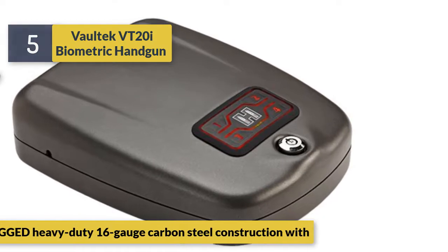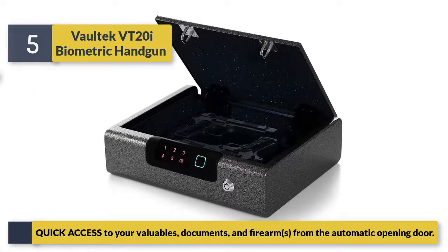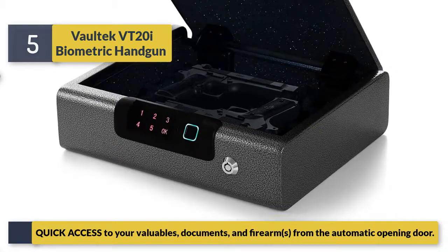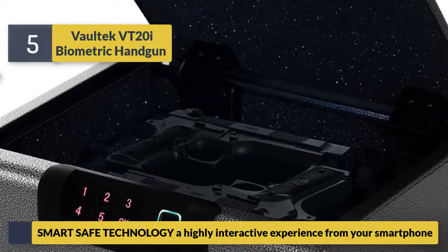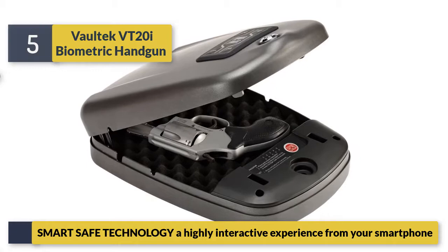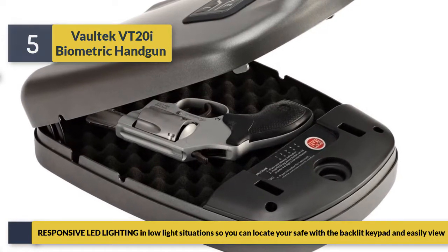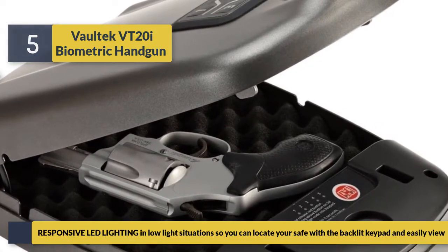The Voltec VT 20i provides quick access to your valuables, documents, and firearms from the automatic opening door. Smart safe technology delivers a highly interactive experience from your smartphone. Responsive LED lighting helps in low-light situations so you can locate your safe with the backlit keypad.